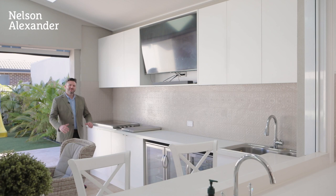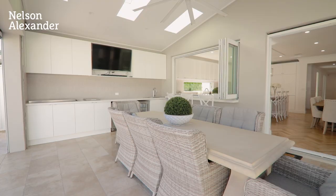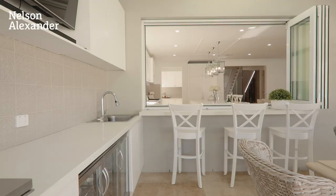This incredible alfresco area features a built-in barbecue, wok burner, bar fridges, and this exceptional place to have a seat and watch everyone in the living area.